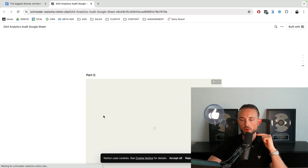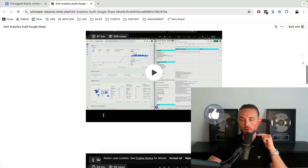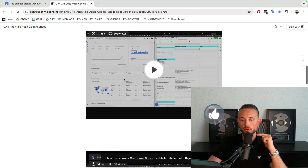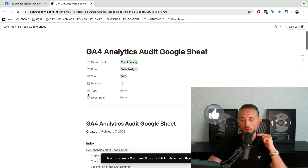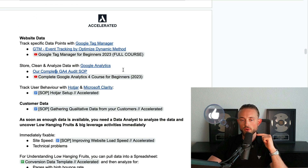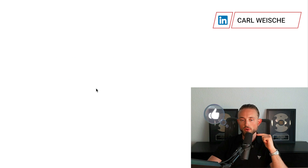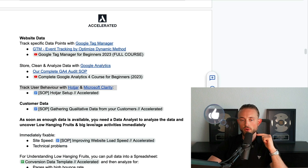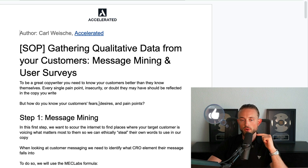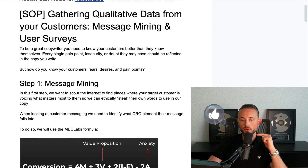Same with Google Analytics — I have our complete Google Analytics audit and setup Notion SOP linked here. I could probably sell all of this as a video course by itself, but I'm just giving it to you for free. You can see there are so many videos inside — this SOP alone is around three hours just for the Google Analytics setup. For user behavior, Hotjar — I also have an SOP linked for how to set up those tracking tools.